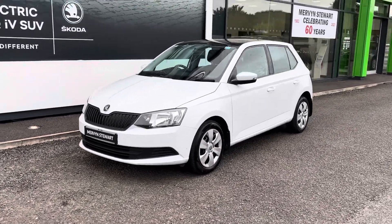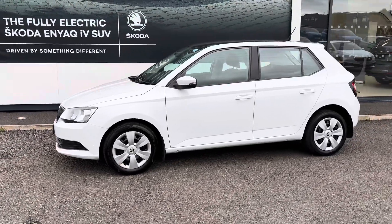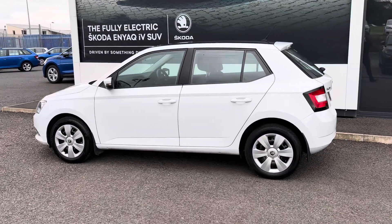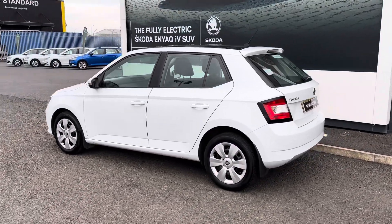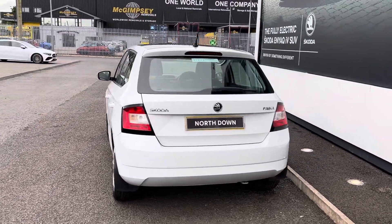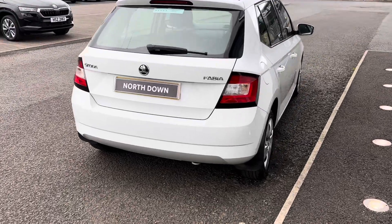Hi folks, Carl here at Mervyn Stewart's Skoda in North Down, here to bring you a new arrival that has landed on our forecourt. It's a 2017 Skoda Fabia S, a 1 litre MPI 60 brake horsepower, finished in the colour of Moon White.